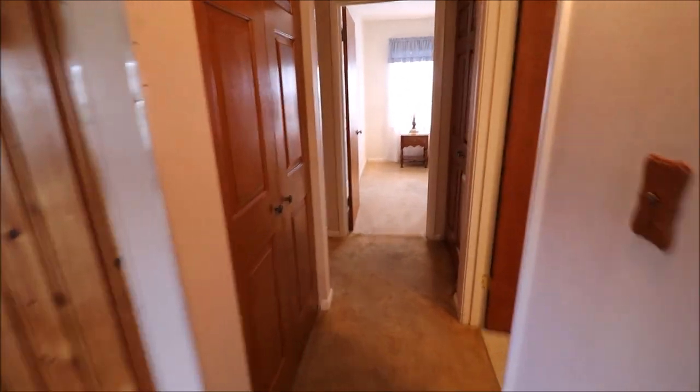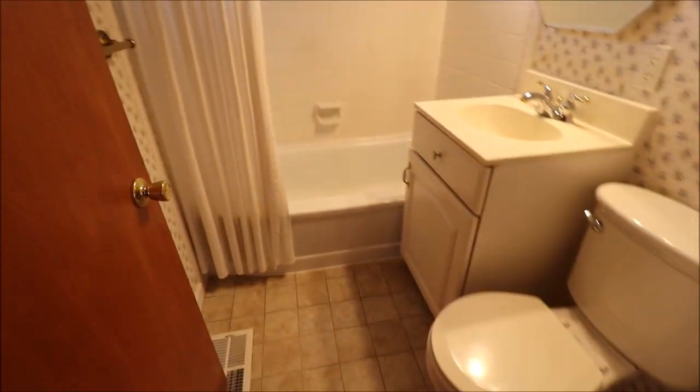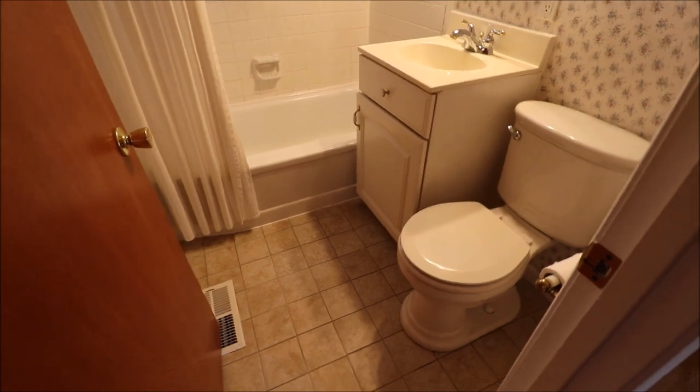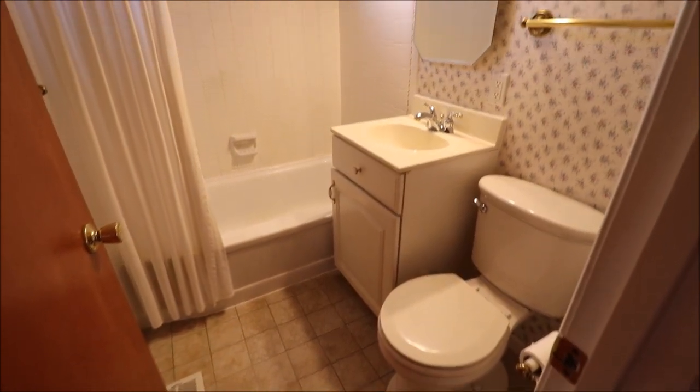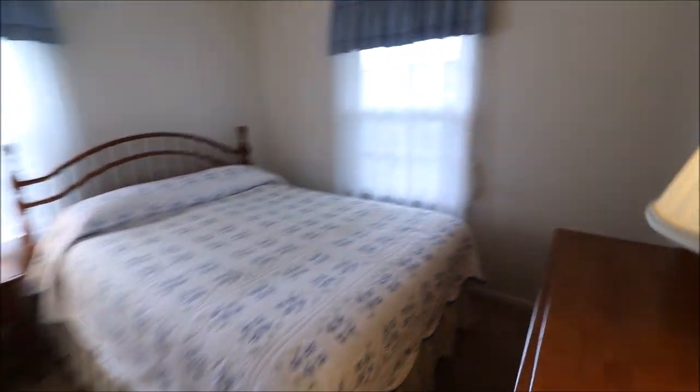We have two bedrooms on this floor. This is that door — it's a huge storage area that goes all the way back, so a huge closet. The bathroom is updated. We have ceramic or porcelain tile in here. Everything is very clean. The window is updated in here as well.